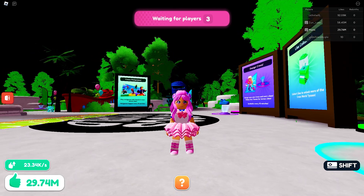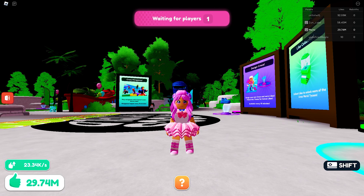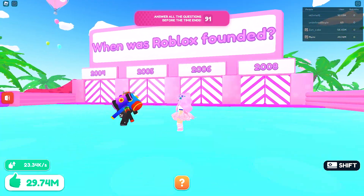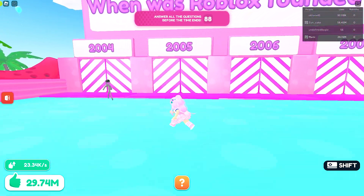I'll leave a link to the game and the items in the video description so that you can also monitor if there are enough stocks. Good luck! Mini games start every 10 minutes and will last around 1-2 minutes, depending on the game.